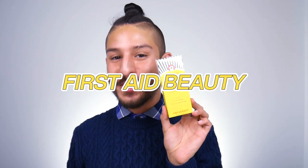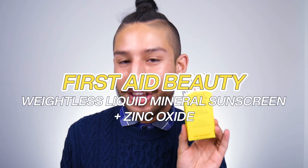Hello friends, welcome back. I'm Ramone. How are you today? In today's video we're going to be doing a review for the First Aid Beauty Weightless Liquid Mineral Sunscreen with Zinc Oxide SPF 30.